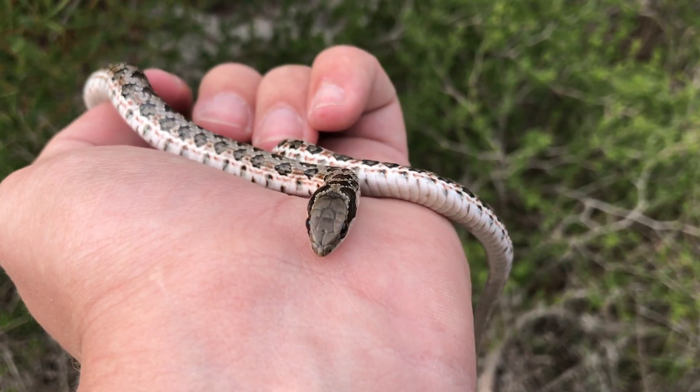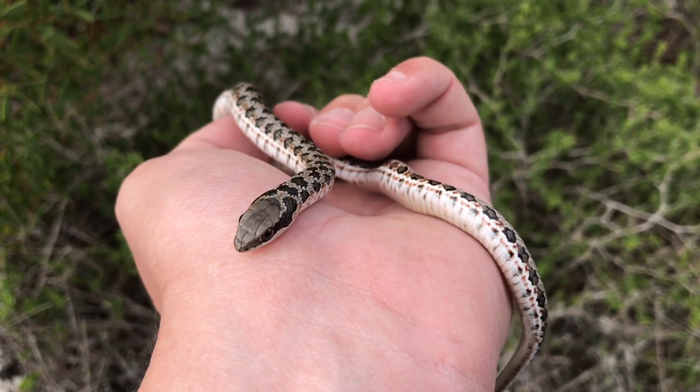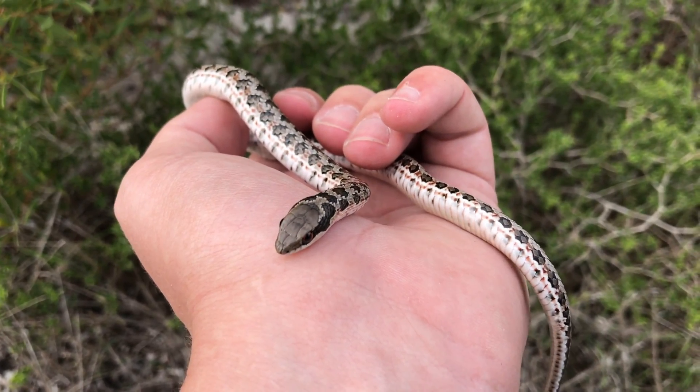Hey guys, Willem from Bleiburg Snake Rescue here. This is a Spotted Scarpe Stierke. It's a mildly venomous snake but the venom isn't dangerous to humans, just really to their prey — rodents and so on.